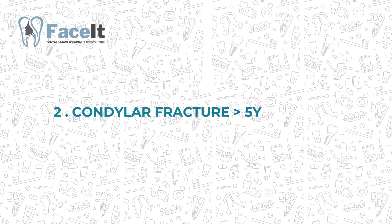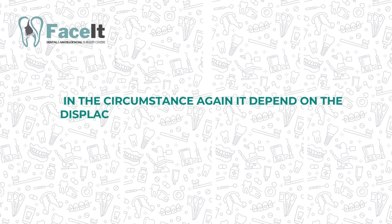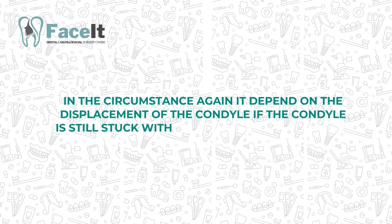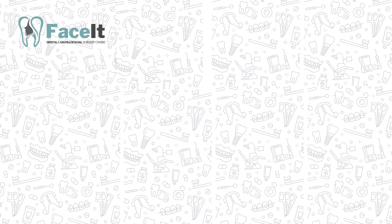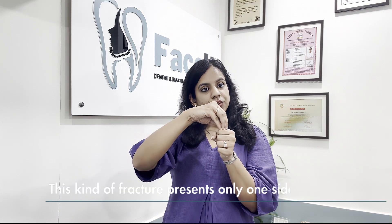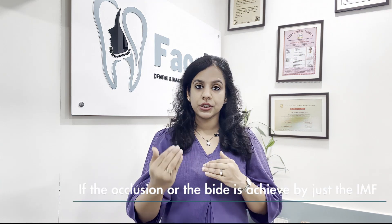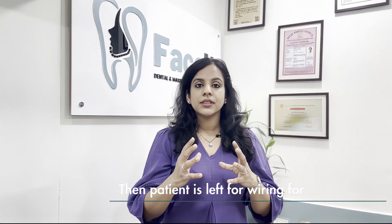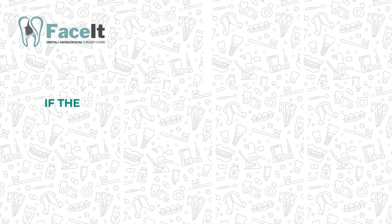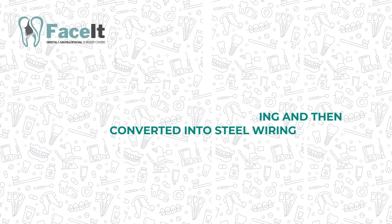Moving on to adults and children above 5 years of age, treatment depends on the displacement of the condyle. If the condyle is still attached to the stump of the mandible but only rotated less than 30 degrees, and this fracture is present on only one side, this can be treated by IMF — intermaxillary fixation. If the occlusion or bite is achieved by IMF alone, the patient is left on wiring for three to four weeks. If occlusion is not achieved, the patient is initially left on elastic wiring and then converted to steel wiring.